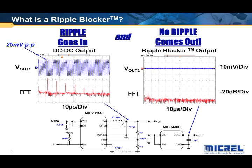Up here on the plot on the left, you can see 25 millivolts peak-to-peak ripple coming out of the DC-DC. It's not normally that high, but for the demo board it's running in discontinuous mode, so the ripple is quite high in this particular configuration. You can see the spectral content here — it's producing spurs over a broad range of frequencies, up to 5 MHz.